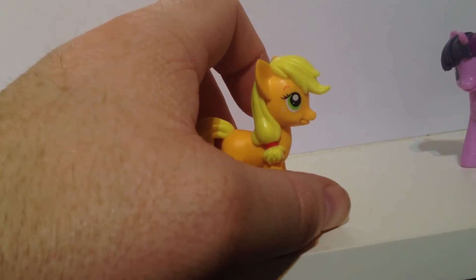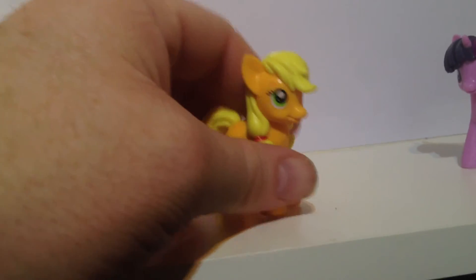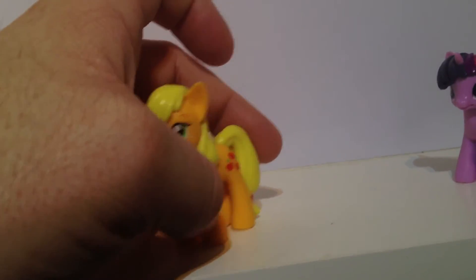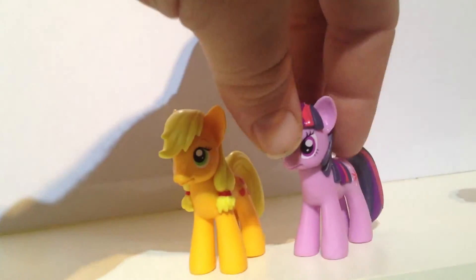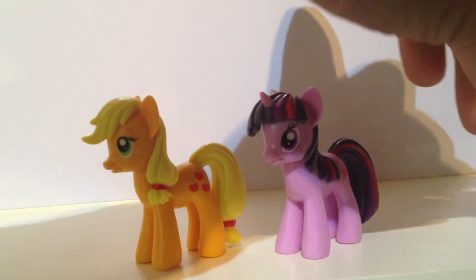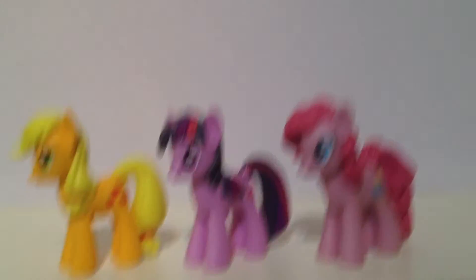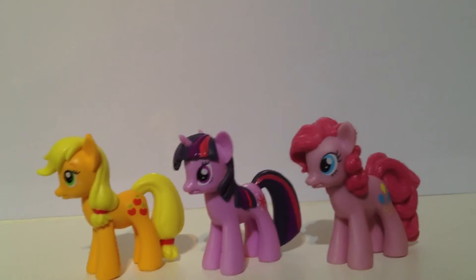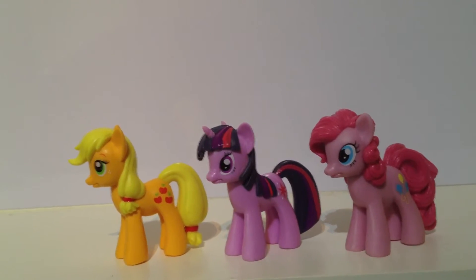I was missing some of the other figures — I've got the brushables notably — but that is all the figures that have been released so far. Let me pull up a little bit.